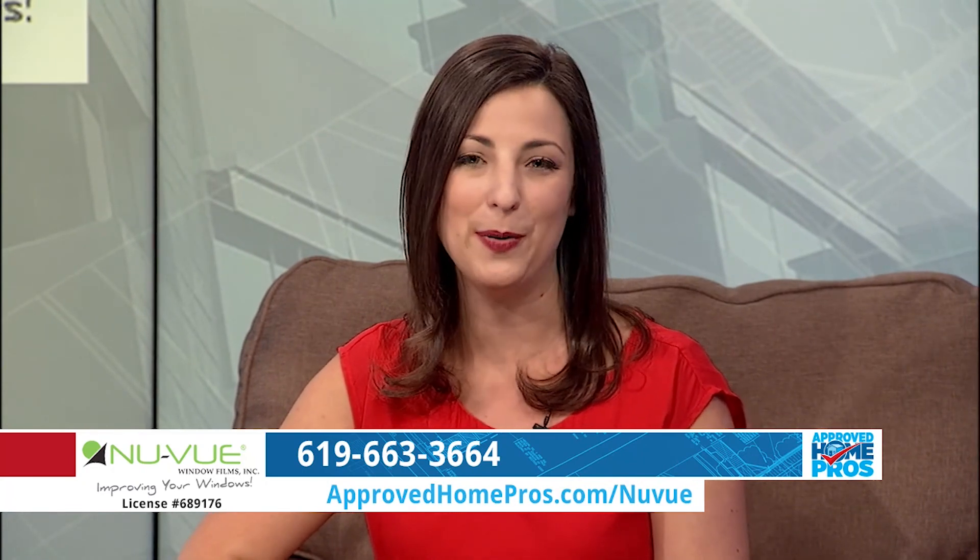Thank you, Arielle. Protect your home from UV rays with window films from NuView. You can find them on ApprovedHomePros.com.